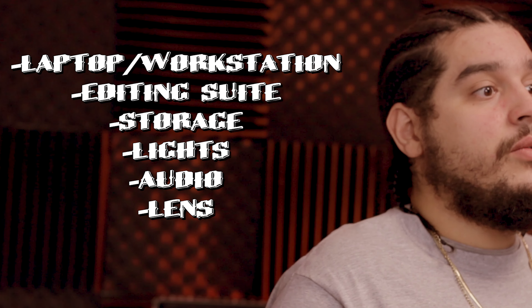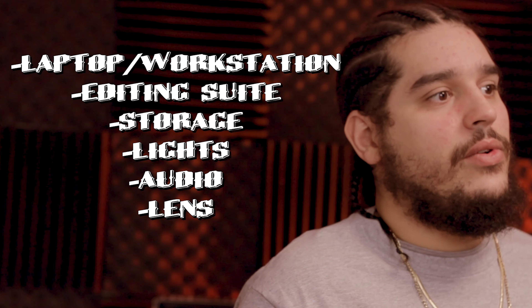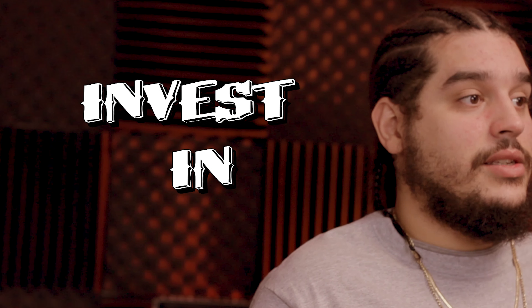So these are all the things that you should be considering to upgrade before you ever spend money on a new camera. If you've got the budget for it, go ahead, be my guest — spend it on whatever you want. But these are just the things that I'm looking to invest in before I actually even upgrade the cameras that I have. So until next time, remember: consume less and create more.